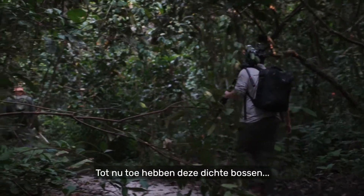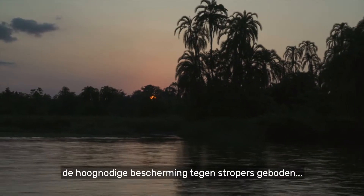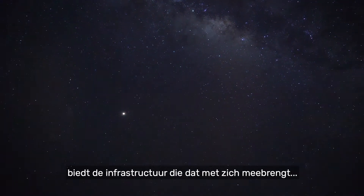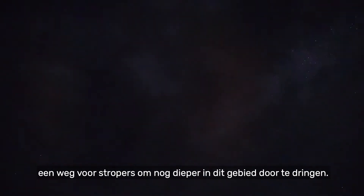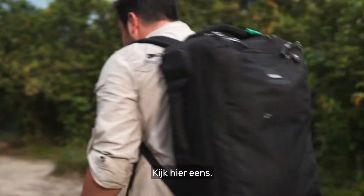Until now, these vast forests have provided much-needed protection from poachers. But as logging operations move deeper into the Congo Basin, the infrastructure that comes with them allows poachers to venture even further into their habitat.